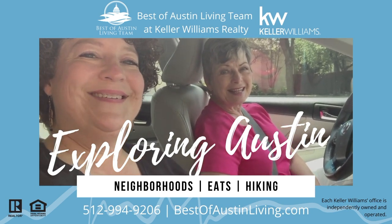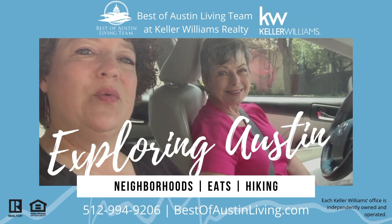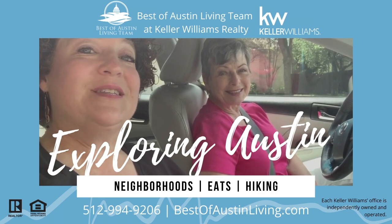This is Christy Bryant and Susan Haney. We are with the Best of Austin Living Team at Keller Williams Realty and we are exploring Austin.